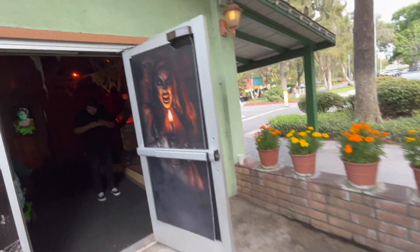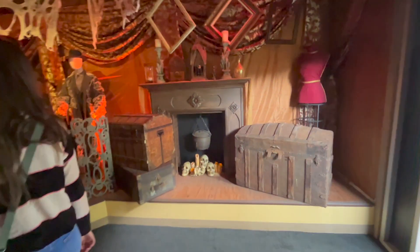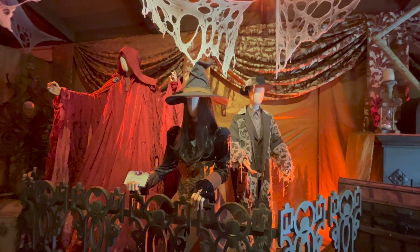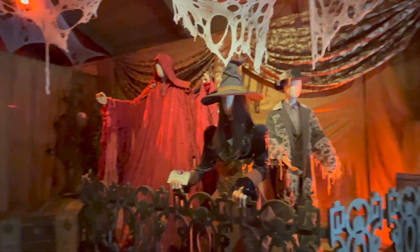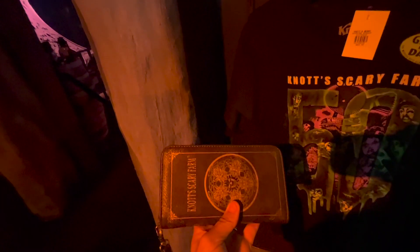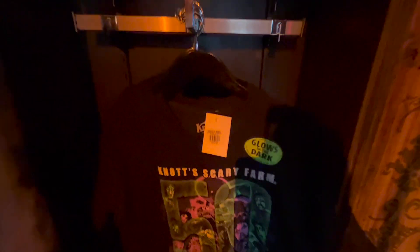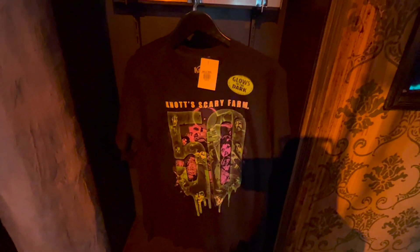This is the Knott's Berry Farm Legacy Store. It looks pretty creepy already — pretty spooky. There are what look like diaries, and wallets. There's a sign that reads: 'Every summer's end the dead shall crawl from Boothill to quench for human blood.' And for $24.99 they have the Knott's Scary Farm glow-in-the-dark t-shirt.